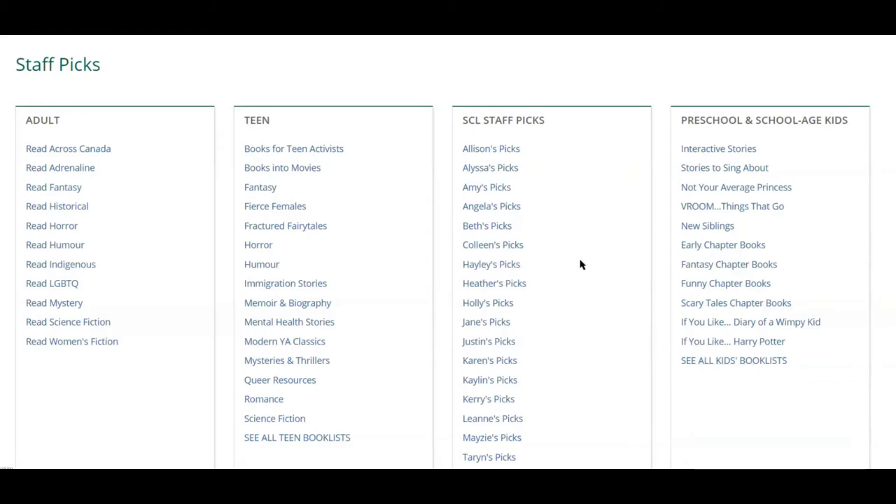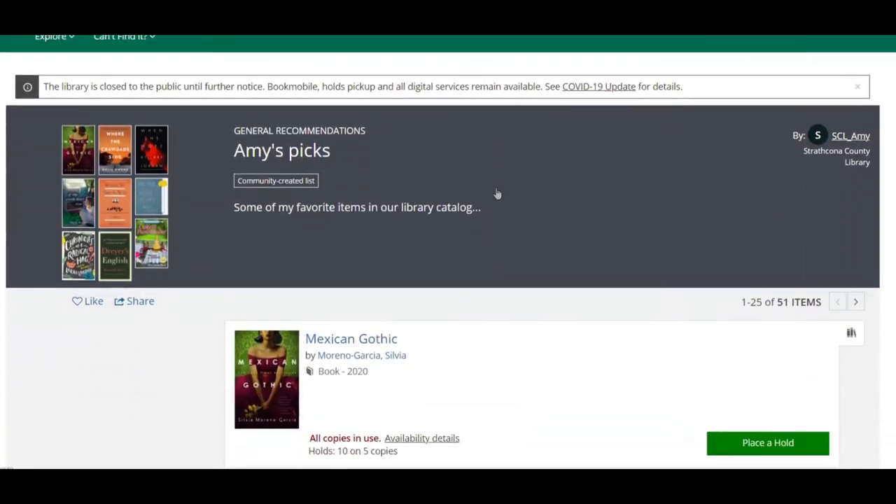You can find lists of our library staff's favorite books in the SCL Staff Picks area. Select a library staff member and scroll through their list to see what they like to read.